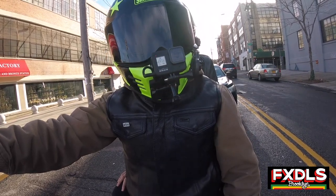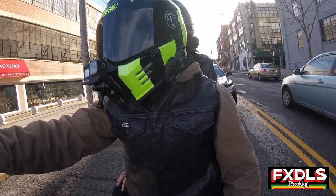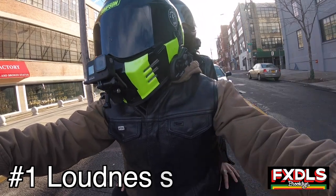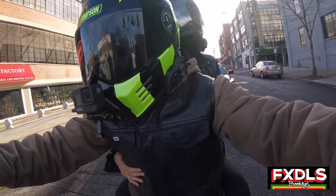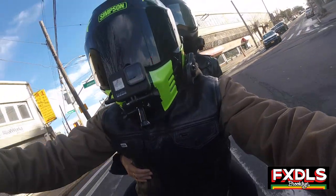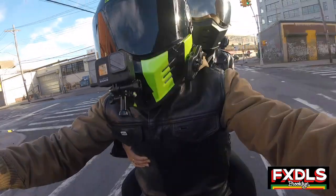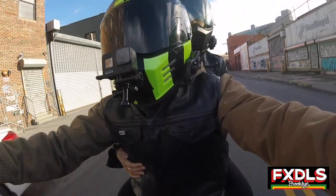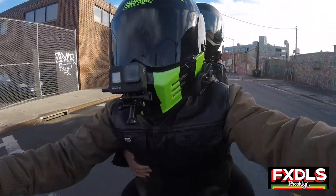So the first category, which I think is on everyone's mind, is the wind noise. It's interesting because the Simpson Ghost Bandit and Simpson helmets in general have a reputation of being really loud in terms of wind noise, whereas the Shoei RF-1200 has a reputation of being really quiet. For someone who uses both of them, I can tell you that those reputations for both helmets are 100% true.